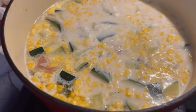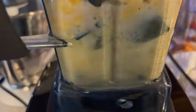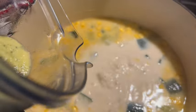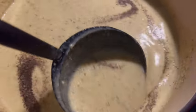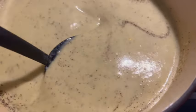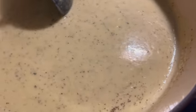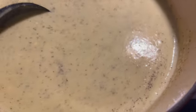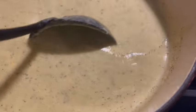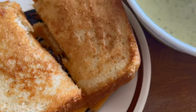At this point you can either use an immersion blender directly in the pot or strain it into a regular blender and dump it back in. Season with salt and pepper and it is ready to serve. I tried to cream as much of it together as possible to make a pureed-type soup. If you want it thicker, you can add instant mashed potatoes or more potatoes at the beginning. This freezes well and is great to have over the fall and winter months. Today we're having it with grilled cheese sandwiches.